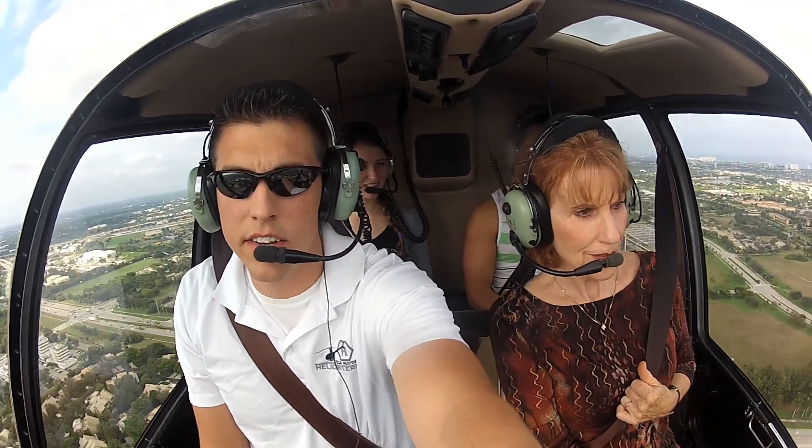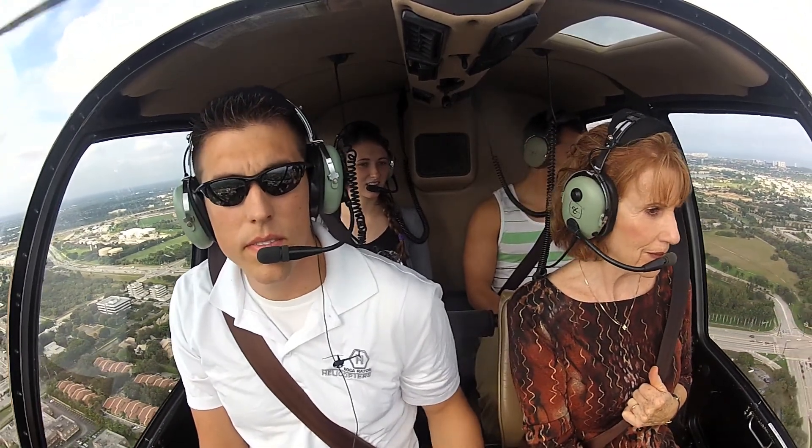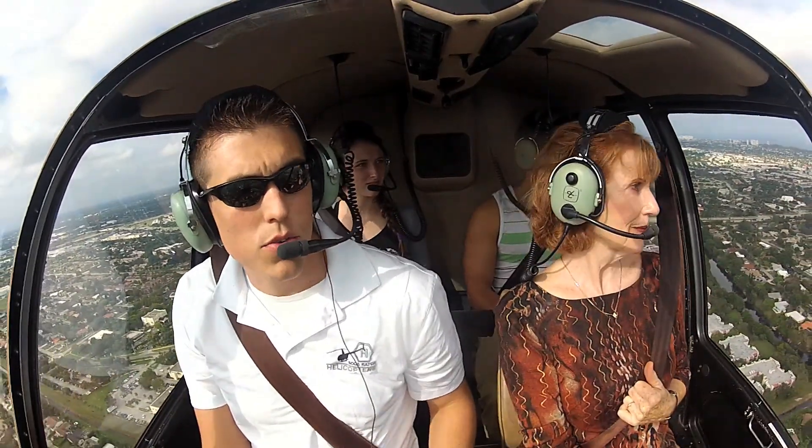So you see these canals down here? These are all actually man-made saltwater canals. That tall peak building over there is the Boca Resort.